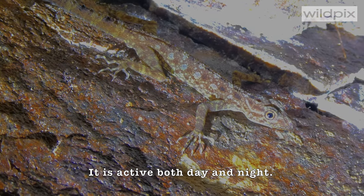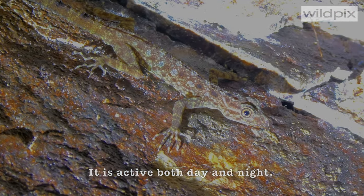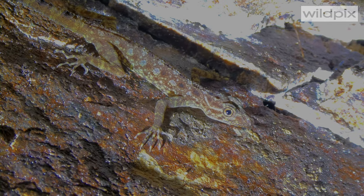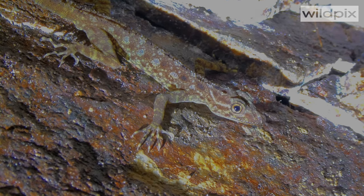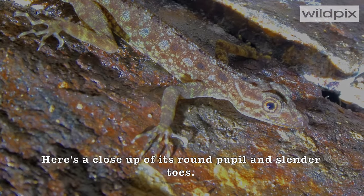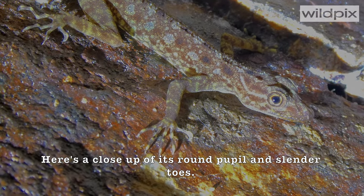It is active both day and night. It can be found on granite surface or tree trunk. Here's a close-up of its round pupil and slender toes.